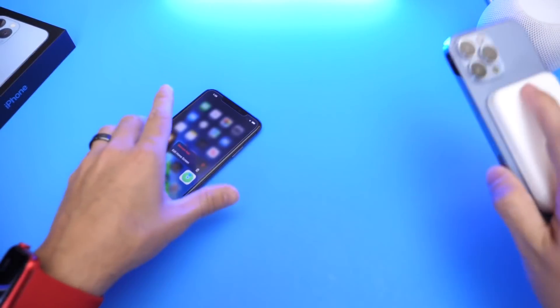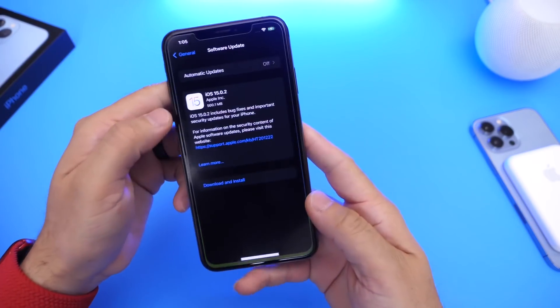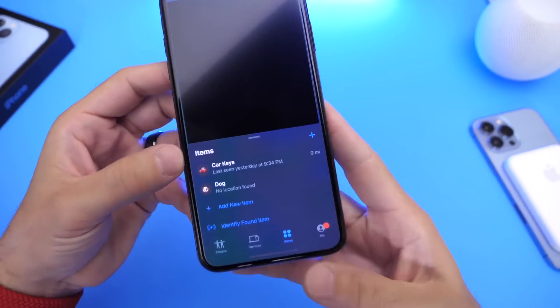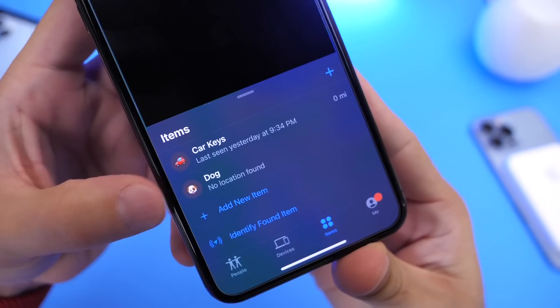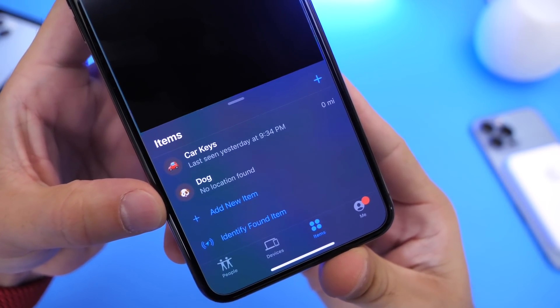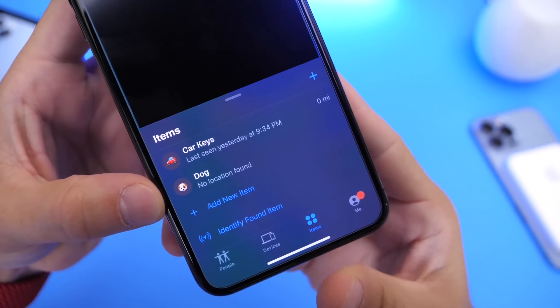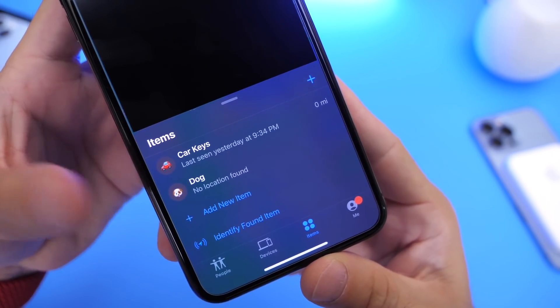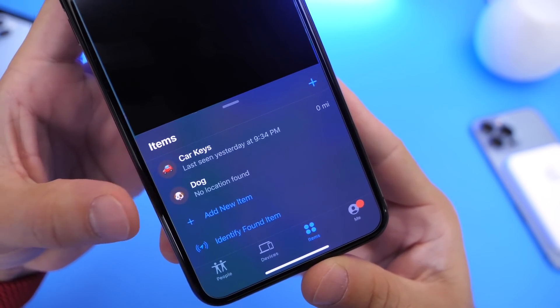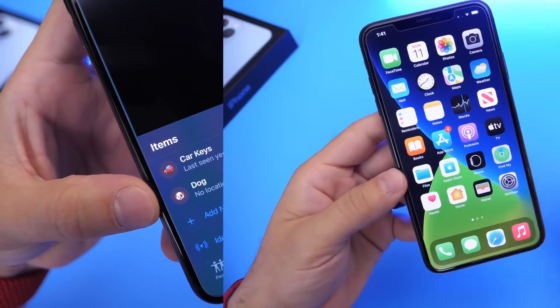Some users were also encountering issues with AirTags. Apple has now addressed this particular issue. I did encounter this issue myself, especially with my dog's AirTag — it wasn't found constantly. AirTags may not appear in the Find My items tab, showing no location or listed as not found. Apparently this software update will fix that issue, and I will continue to report on this as time goes by.